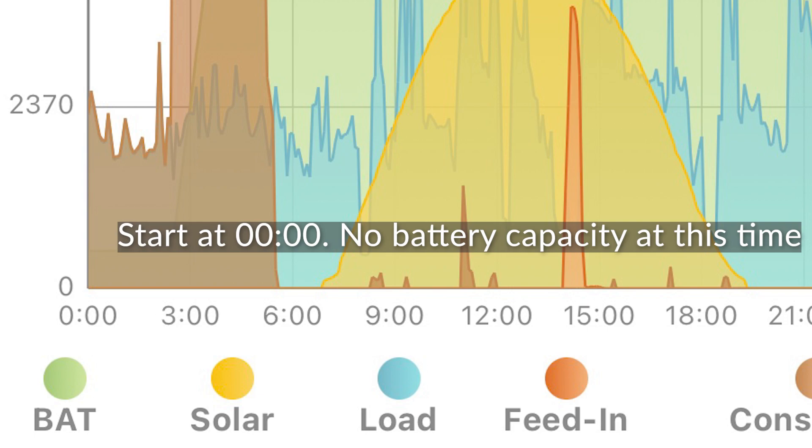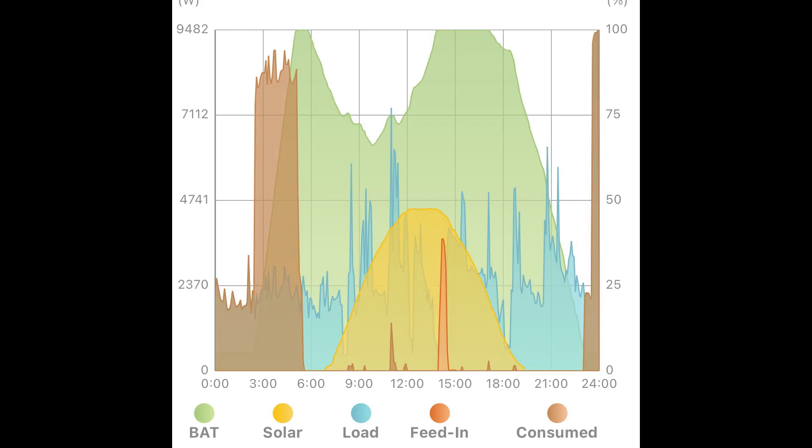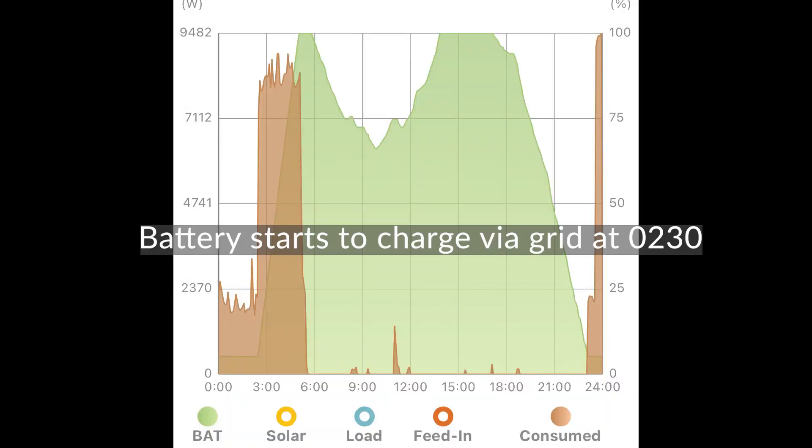At midnight the battery is exhausted — it actually stops discharging when it reaches a capacity of 5% — and we are relying on the grid for all our electricity needs. This is shown in brown-red on the graph. You can make out the flat battery with a charge of 5% as this flat line. At 02:30 AM the battery starts to charge using the grid, and you can see this happening with the green area slowly increasing.